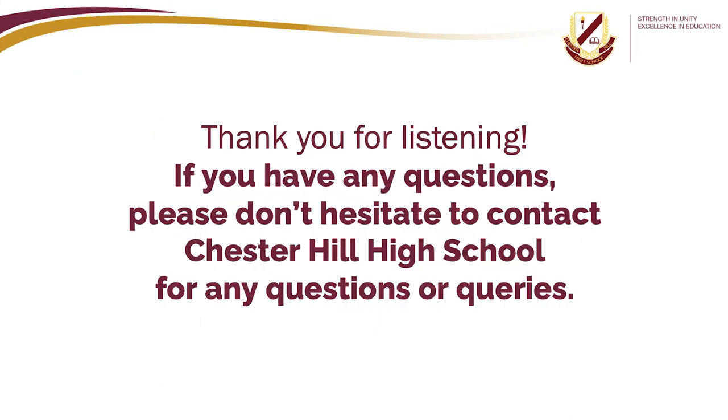Thank you for listening. If you have any questions, please don't hesitate to contact Chester Hill High School. The phone number is 9644 1099.